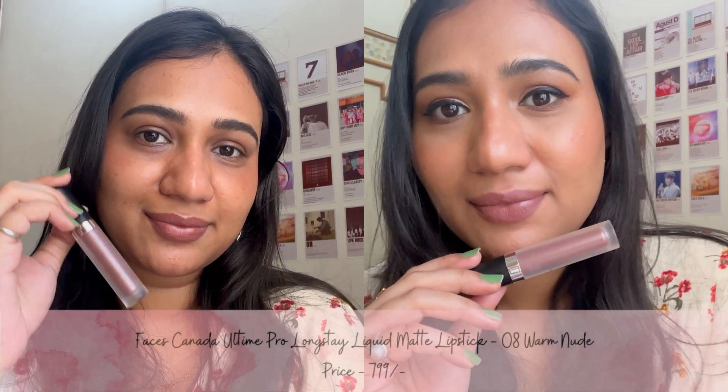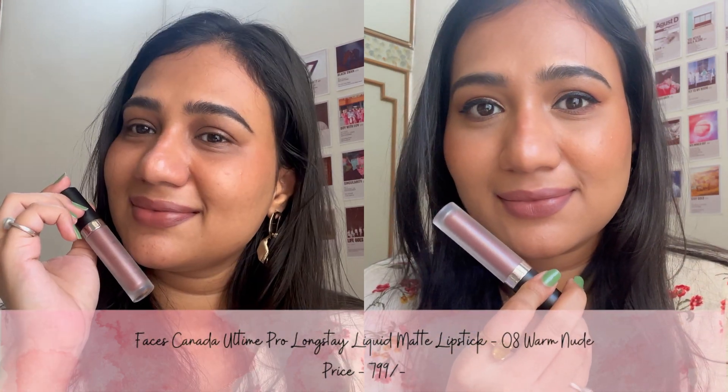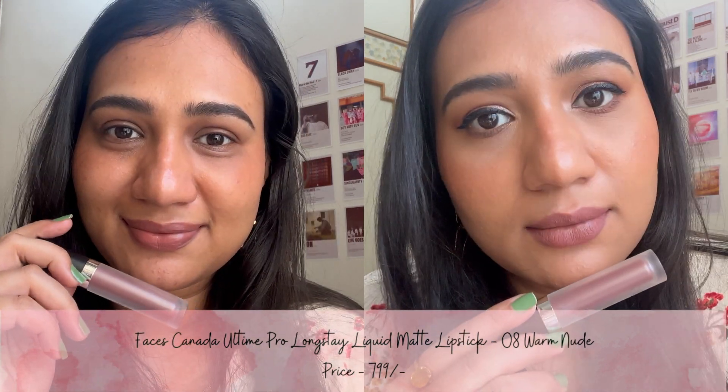The fourth shade is Warm Nude from the brand Faces. This is a cool-tone browny nude color which gives your lips a matte finish, and it lasts for 4-6 hours.